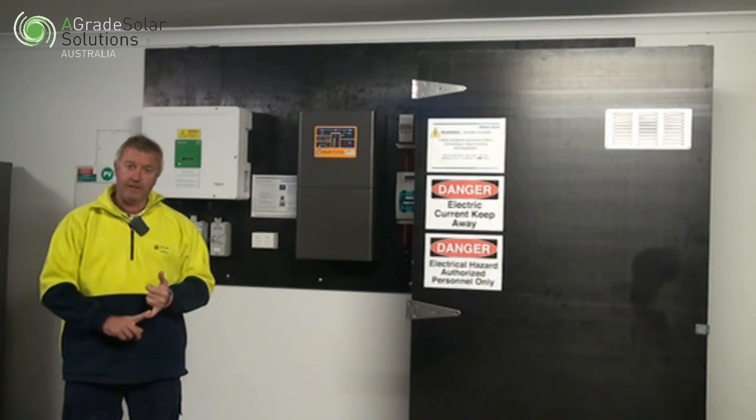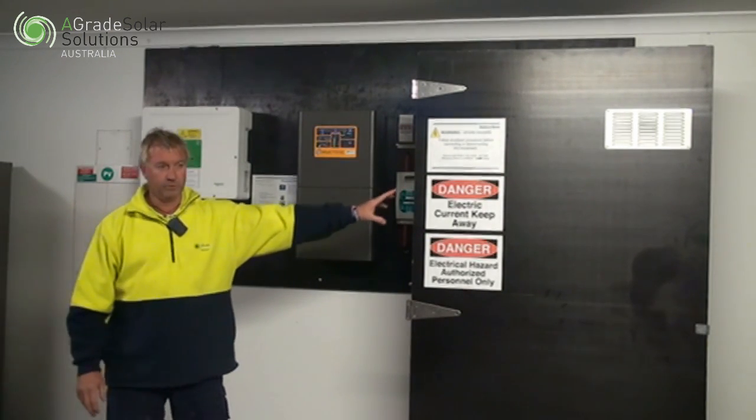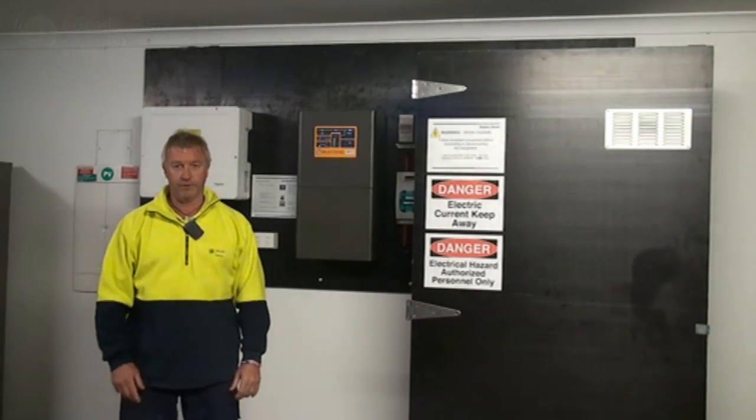The bill leading into summer, before this system was installed, was $900. This system was installed over the summer period, and their bill in the first quarter of the year was reduced to $52.